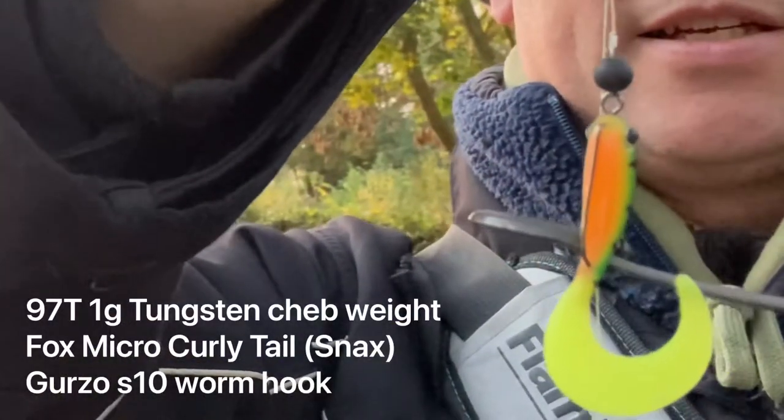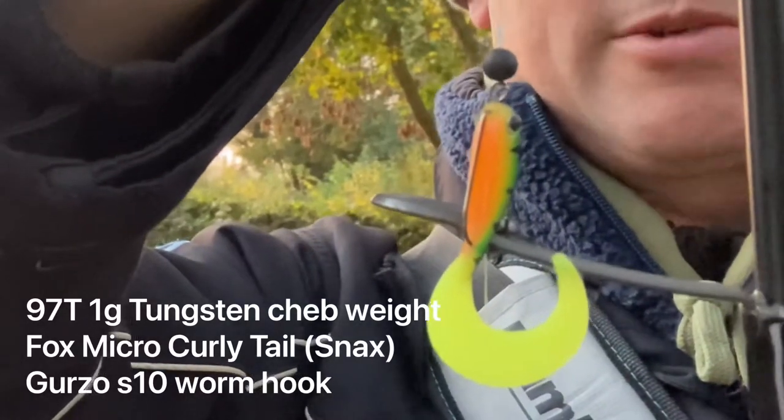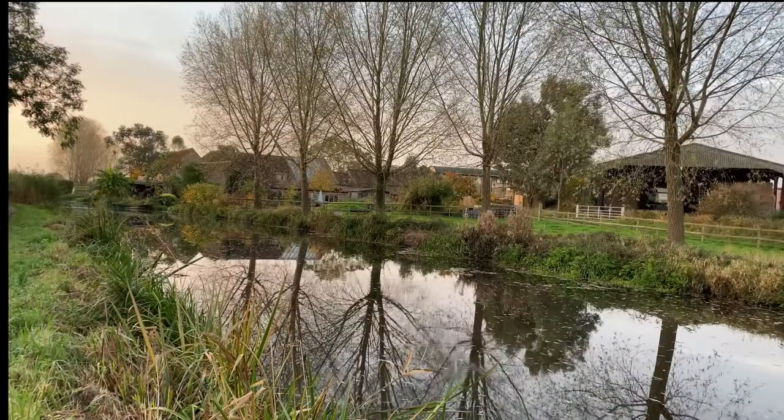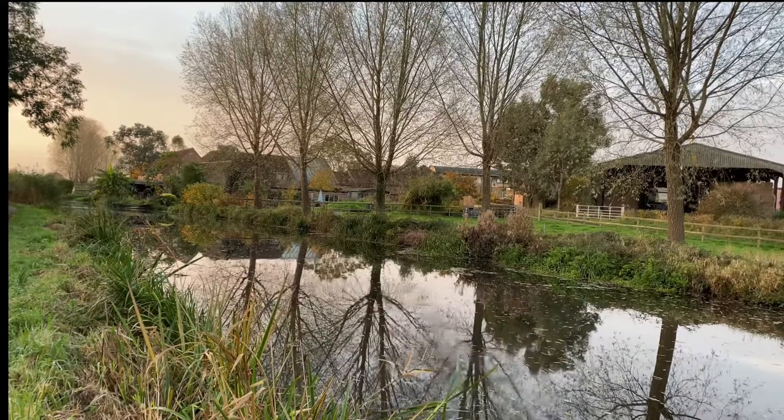You can see how tiny it is — the advantage of tungsten over there. It's almost half the size, twice the density. The water's absolutely gin clear. I can't imagine the fish are going to be particularly biting. This leaf litter is just picking up the braid and bringing the lure back to the surface. I'm going to have to get onto something a bit heavier.